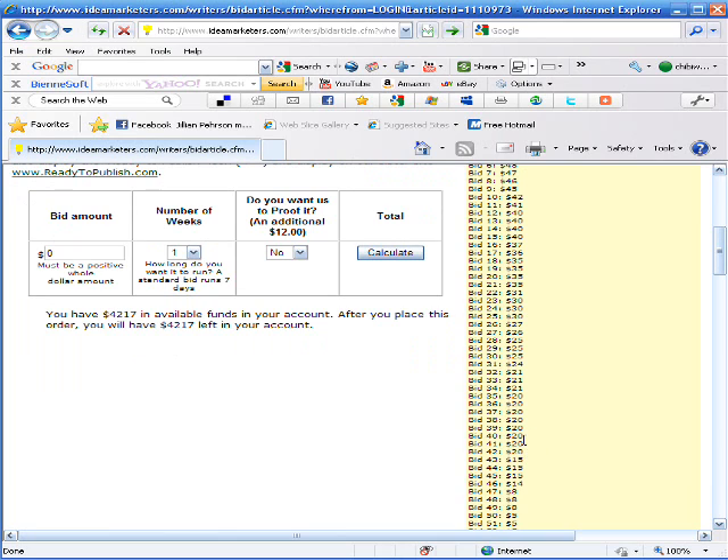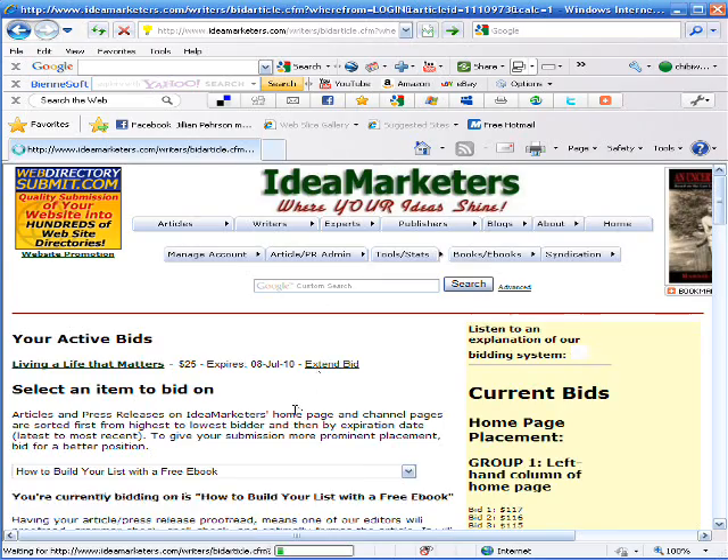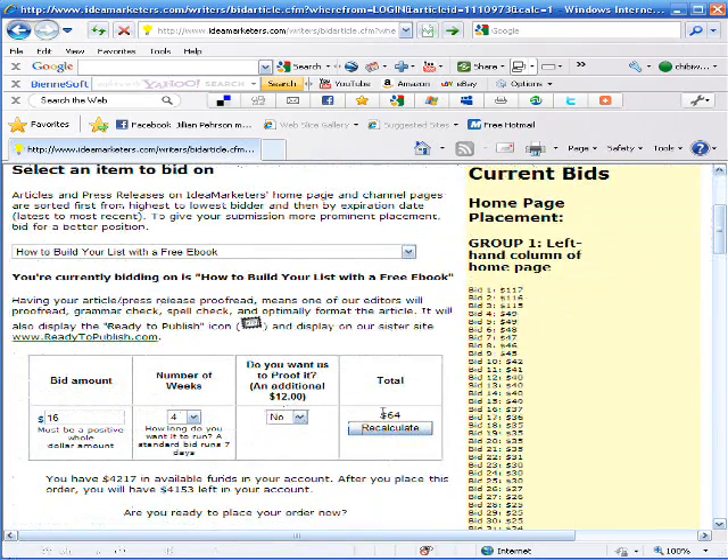Let's say we have a moderate budget and we want to go in around position 40. We could bid $16. Bid number 43 is a $15 bid and bid number 42 is a $20 bid. So if we want to be in bid number 43 we could bid $16 for 4 weeks. We calculate it and it tells us it is going to cost $64, shows us how much we had when we started, how much we will have when we are done, and if we want to place the order we just hit Place Order.